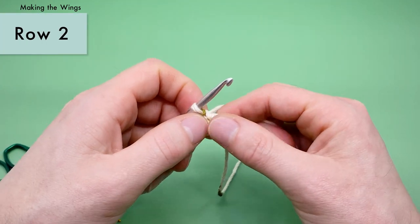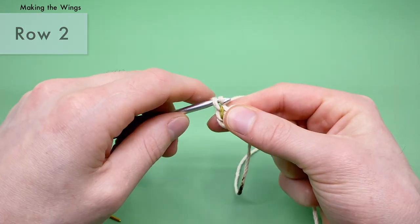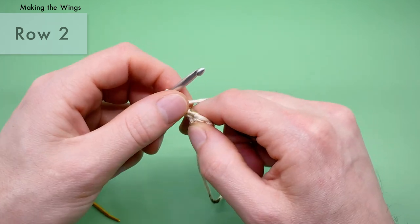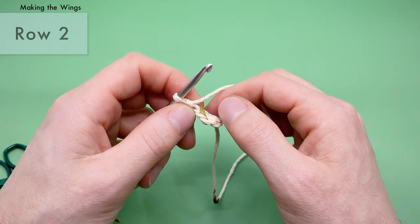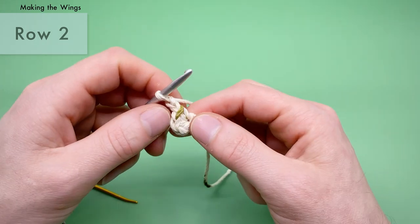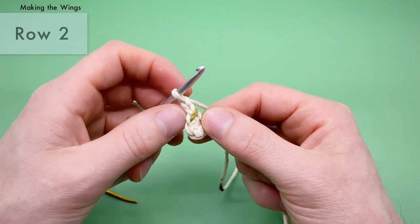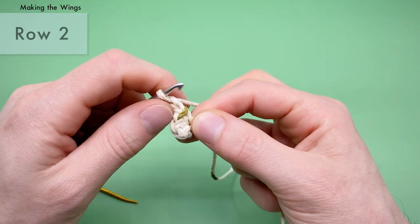For row two of the wings, we want to turn our piece and chain two — yarn over, pull through the loop, one and two — then turn. For row two, we're going to do a half double crochet increase into each stitch all the way around. That's two new things: first we'll learn how to do a half double crochet, and second, an increase — meaning two half double crochets into each one of the three stitches we made in row one. We want to skip these chains.